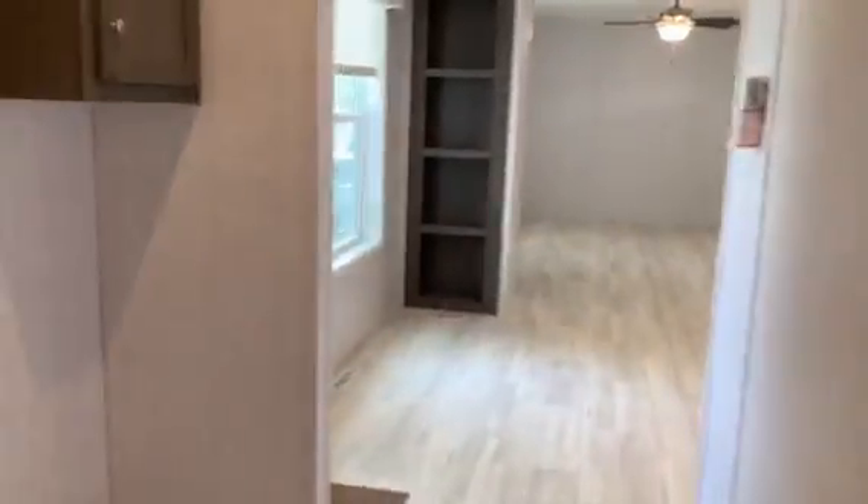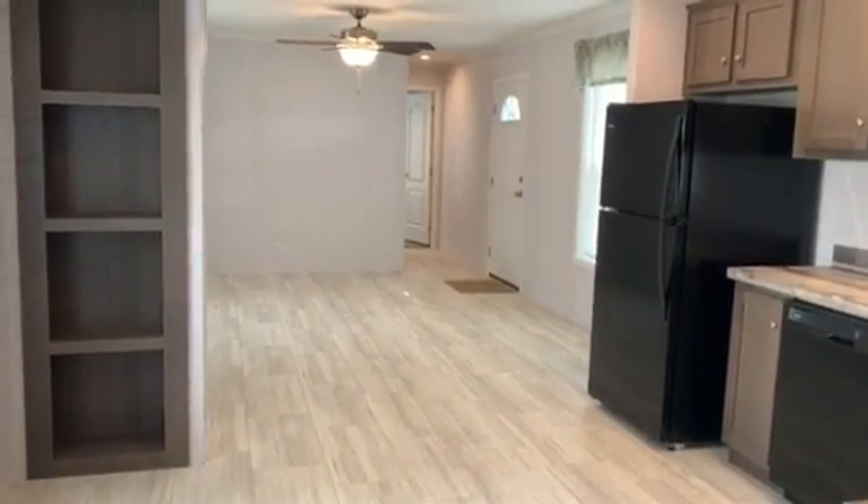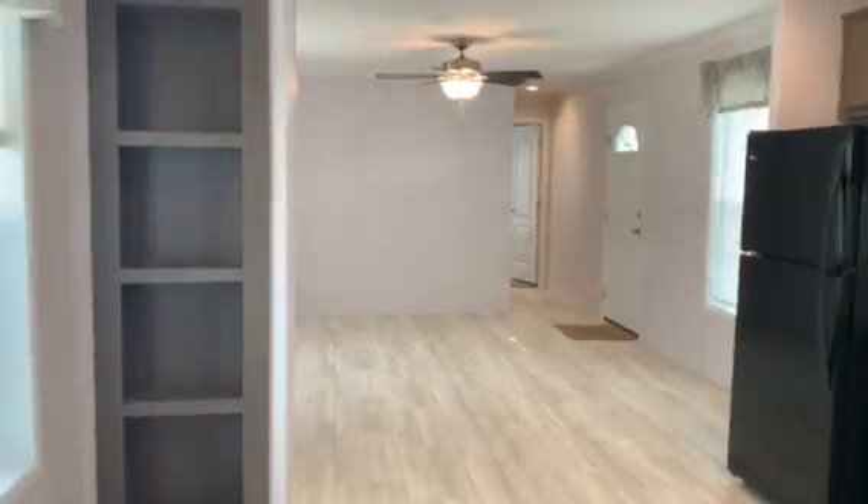We're going to go back out into our open concept. You can see now from this view the living area, the bookshelf on both sides of this wall, the living room and kitchen.